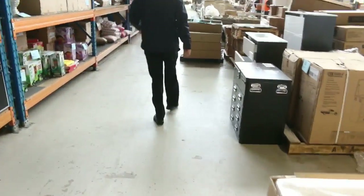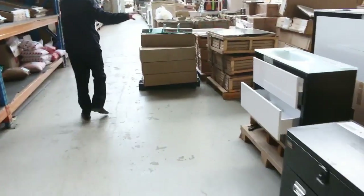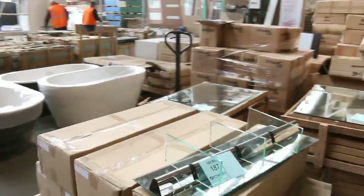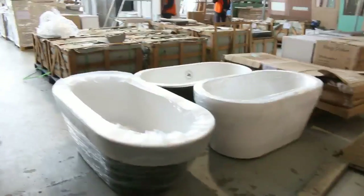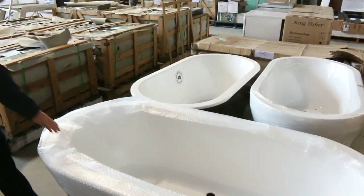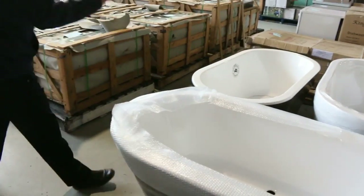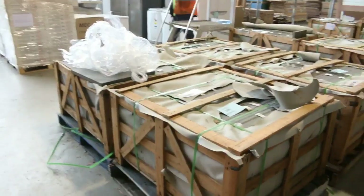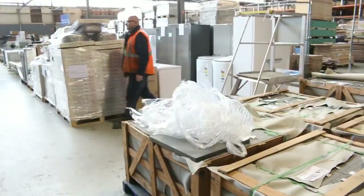Moving along, I can see lots of bathroom vanities and heaps of bathroom mirrors — there will be hundreds of bathroom mirrors in tomorrow. Lots of beautiful freestanding baths. We've got some stone ones, also some beautiful baths here. Good buying on those — probably a couple of hundred bucks a pop.